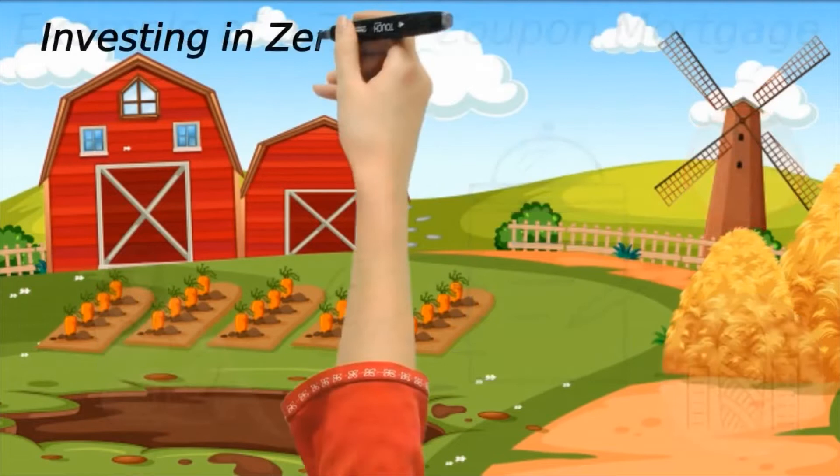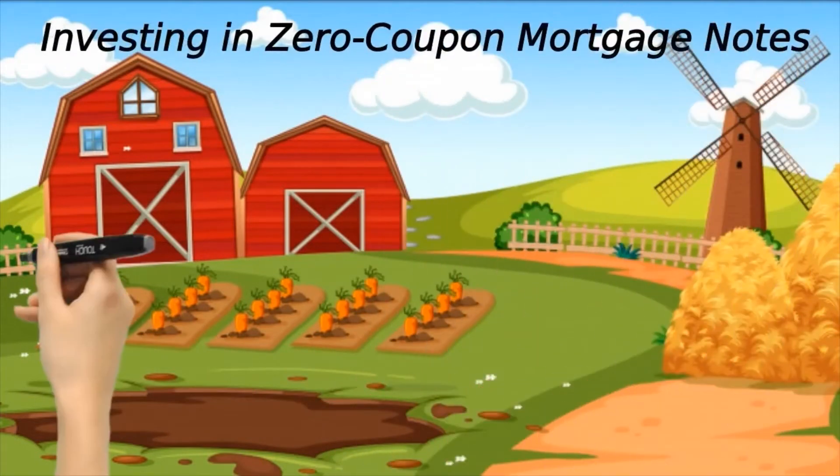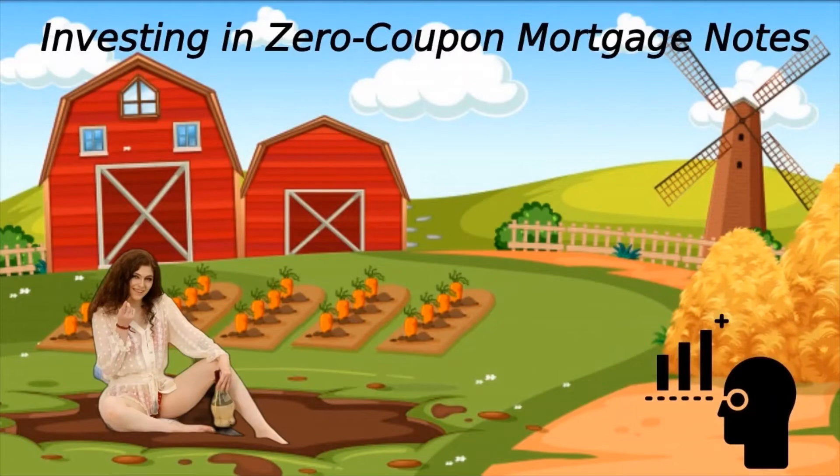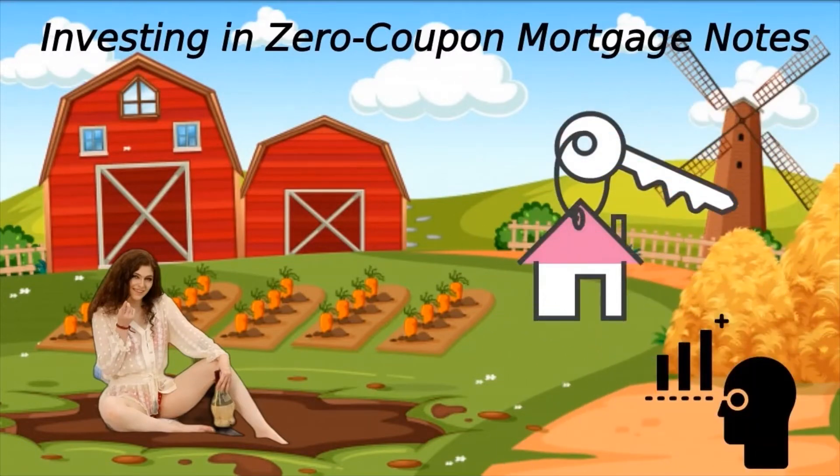Investors have the opportunity to get in on the action and make money from zero coupon mortgages and bonds. These investments are popular among certain investors, partly due to their availability in specific real estate markets, and also because zero coupon bonds sell at a discount from the face value of the note.